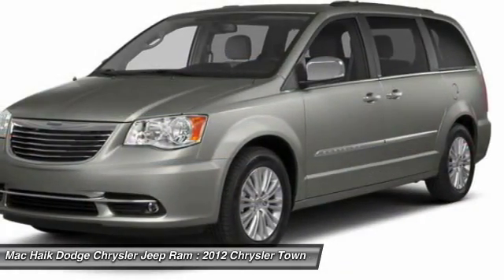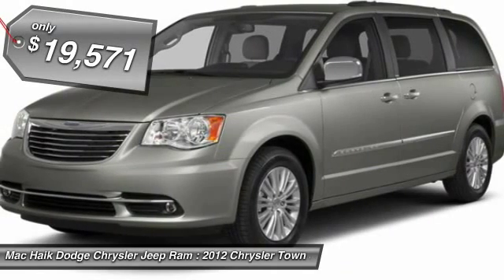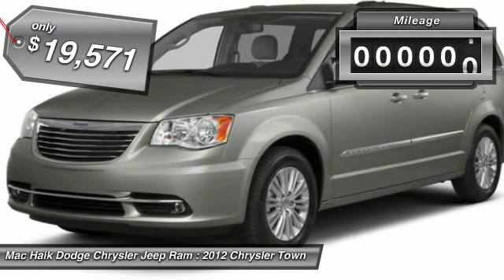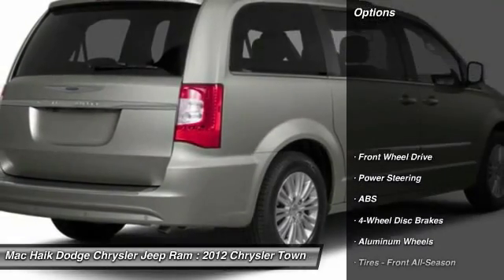Seat 7 comfortably and choose from stow-and-go seating or the innovative swivel-and-go seating, and is priced below $20,000. This vehicle has less than 25,000 miles. Here are some of this vehicle's great options.